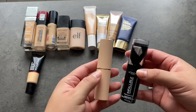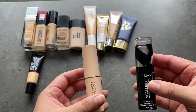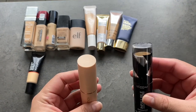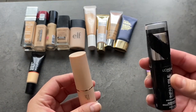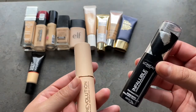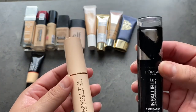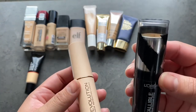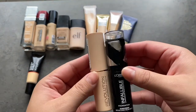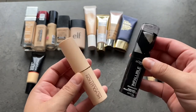I have two stick foundations — the Makeup Revolution one and the L'Oreal Infallible. These are the only two stick foundations I actually like. I get a lot of use out of the L'Oreal Infallible, and I haven't used the Makeup Revolution one recently because when I go for a stick foundation I usually just grab the L'Oreal. The Makeup Revolution one is a little more emollient and creamier. I'm going to go ahead and keep both of them because I like them for different reasons.